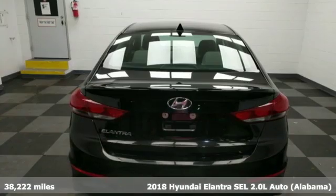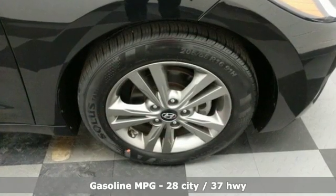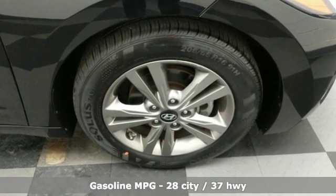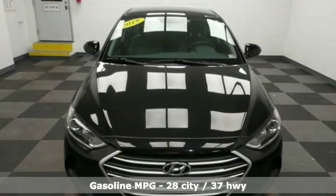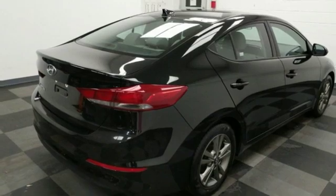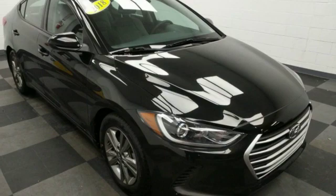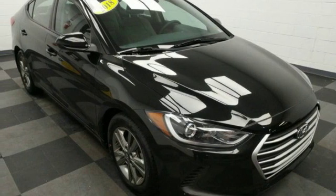It boasts an impressive list of features like these: streaming audio, power heated mirrors, manual tilting steering column, wireless phone connectivity, manual telescoping steering column, inline four-cylinder engine, aluminum wheels, gas pressurized shocks, and automatic transmission. Experience it for yourself today.